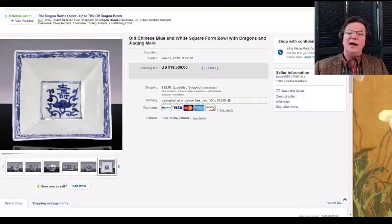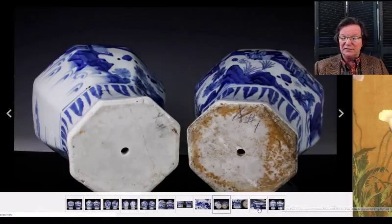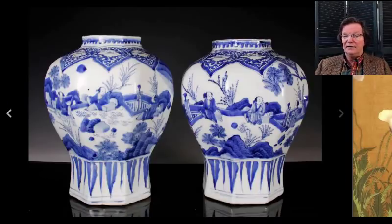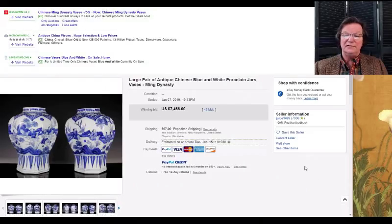He also had a nice pair of transitional jars, but they too had been drilled. Drilling transitional jars was a very big business in the 1920s and '30s — there was a shortage of good lamps for the decorator market, so lamp shops bought these up and drilled them. Yamanaka and Company drilled a lot of these. This was a nice-looking pair and sold for $7,466. Had they not been drilled, they probably would have brought $12,000–$14,000.